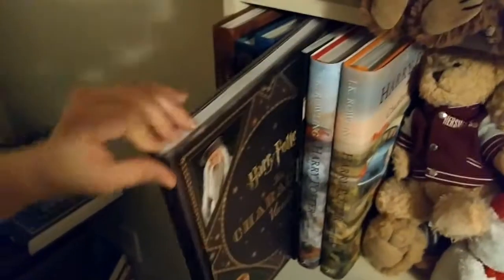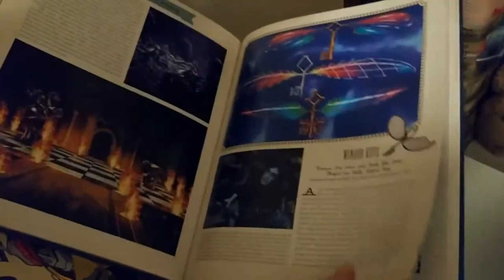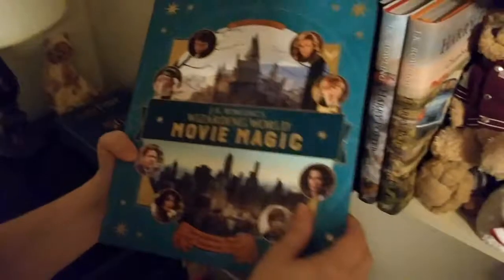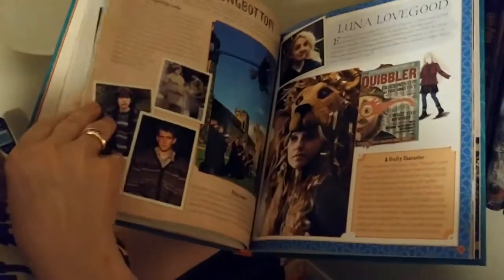The last books — these are the Character Vault, which goes through all the characters in the movies, and the Artifact Vault covering various props used in the films. There's also a hardcover book covering both Harry Potter and Fantastic Beasts — Part 1 is Fantastic Beasts and Part 2 is Harry Potter, with cool pull-out items.